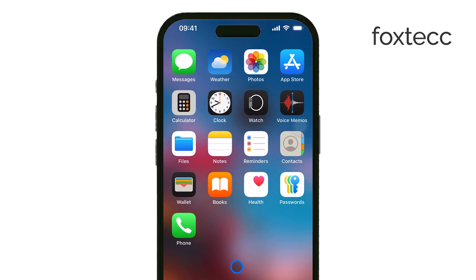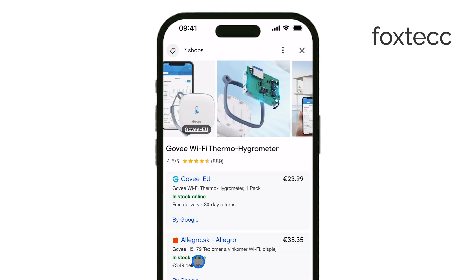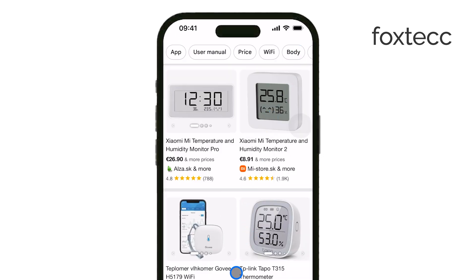However, you can measure room temperature if you use a third-party smart thermometer. These devices connect to your iPhone via Bluetooth or Wi-Fi and display temperature readings in their companion apps.